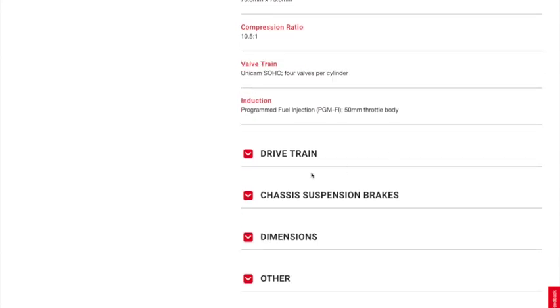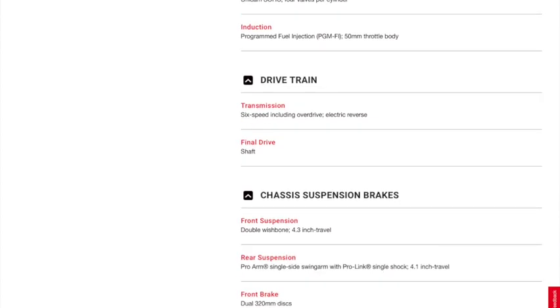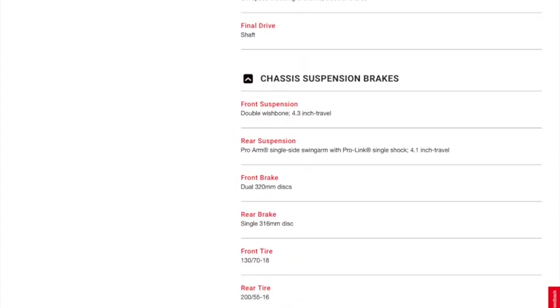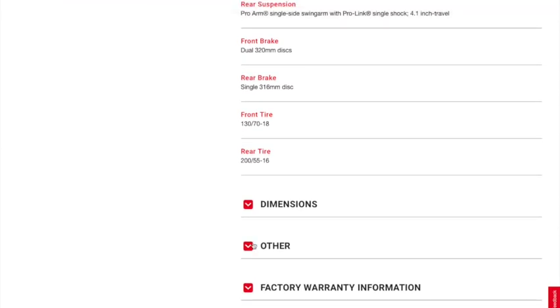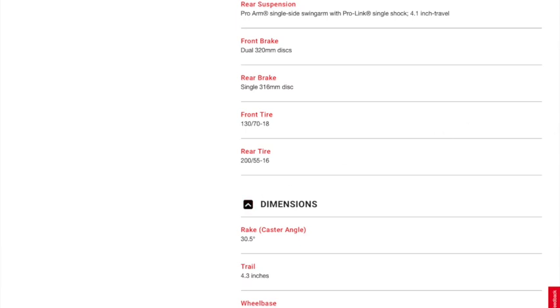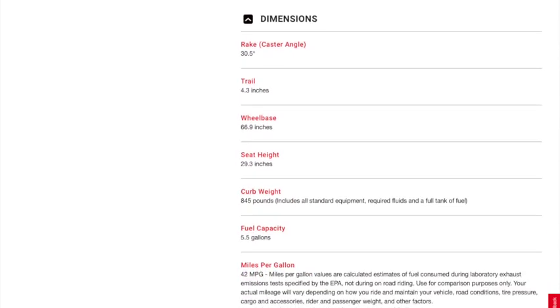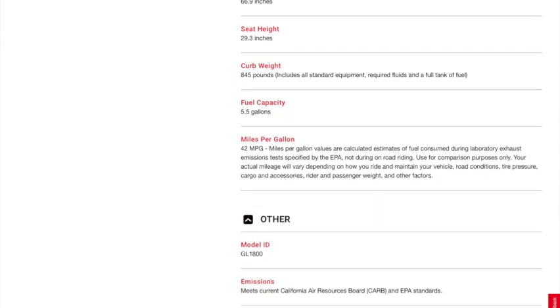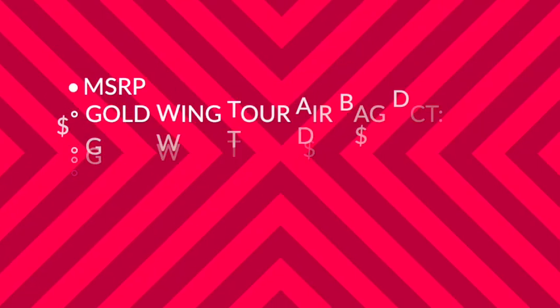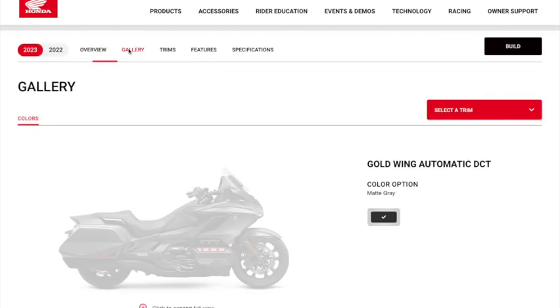The press release went on to talk about the four ride modes we're familiar with: Econ, Tour, Rain, and the super fast Sport mode. They talked about the Honda Selectable Torque Control — the HSTC system — to manage rear wheel slippage. The old favorites are still here: Hill Assist, walking mode, keyless fobs, and tire pressure monitoring systems that give you real-time status of your tire pressure. All four trim models have that as well. So again, is this the case of something old being new again, or something old being, well, old again?